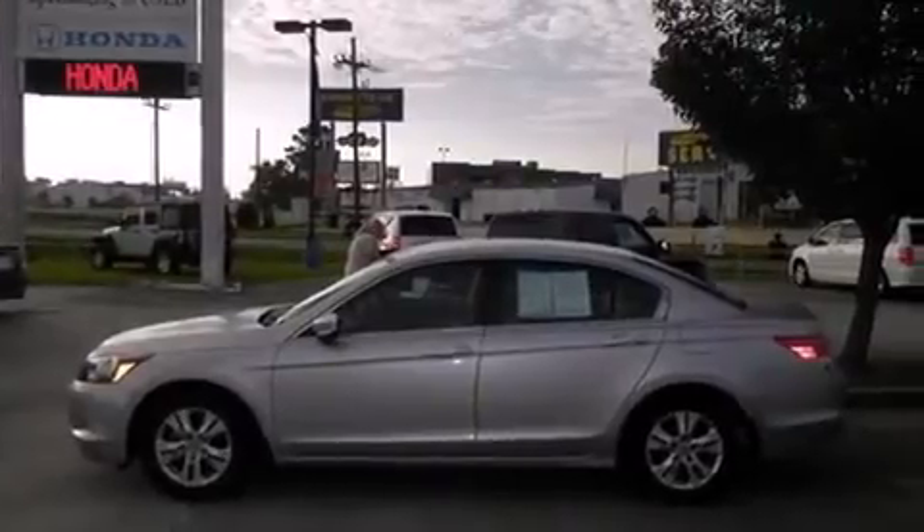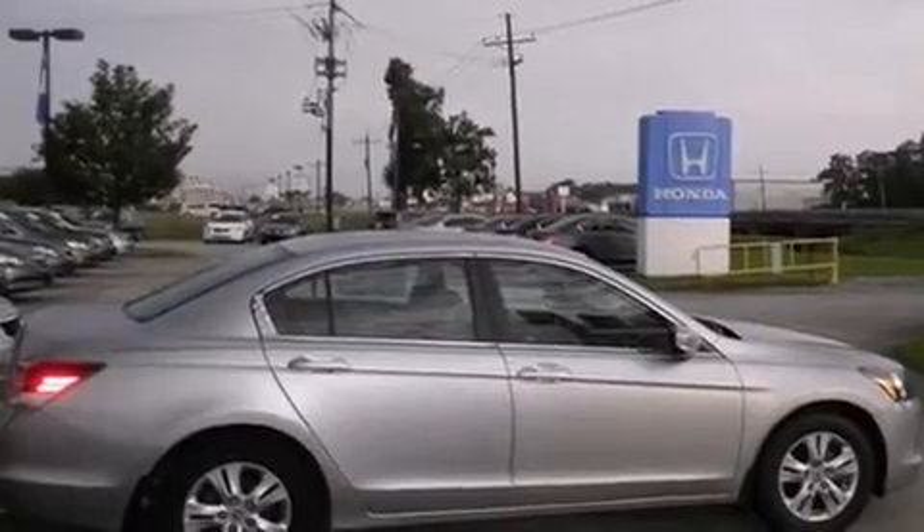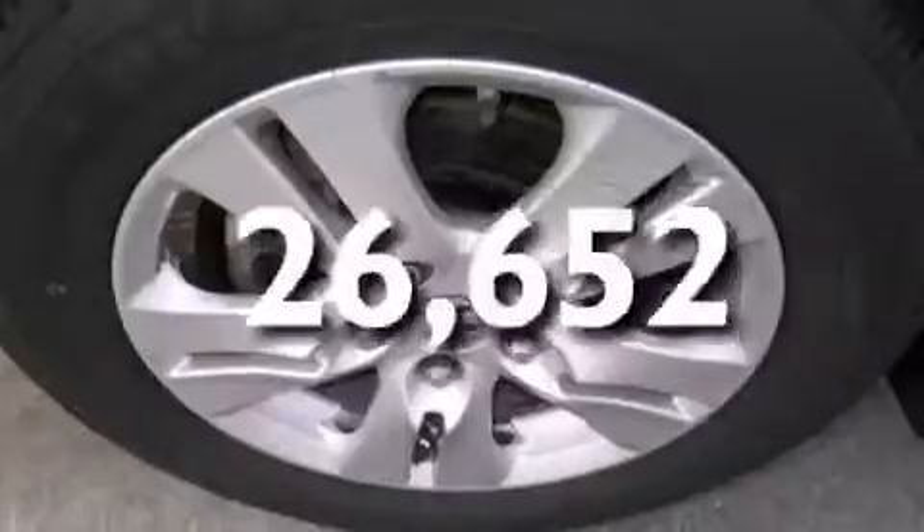All of the following features are included: a power driver's seat, cruise control, full power accessories, a CD player, rear curtain airbags, an engine immobilizer theft deterrent system, a traction control system, and this vehicle has fewer than 27,000 miles on the odometer.